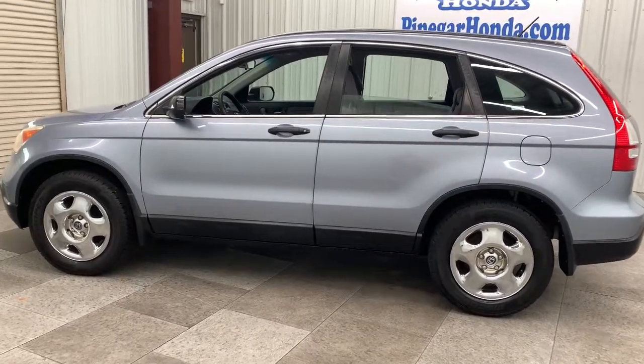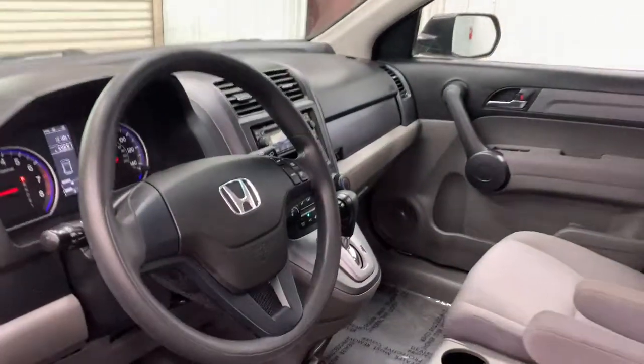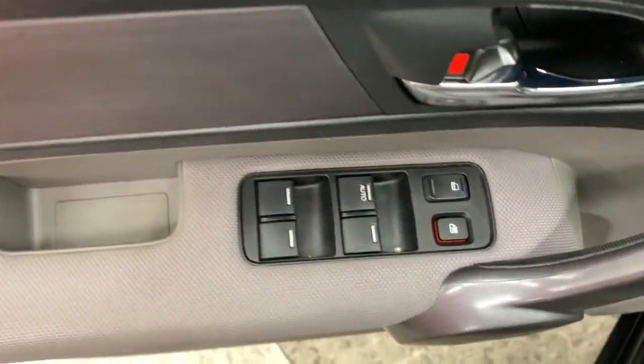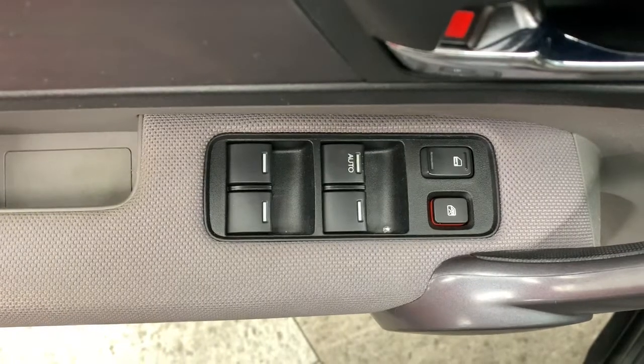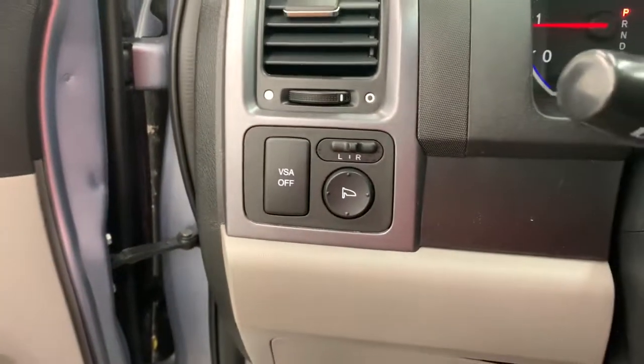The following are some of this vehicle's highlighted options: keyless entry, stability control, intermittent wipers, pass-through rear seat, traction control, passenger vanity mirror, floor mats, tire pressure monitoring system, variable speed intermittent wipers, daytime running lights.